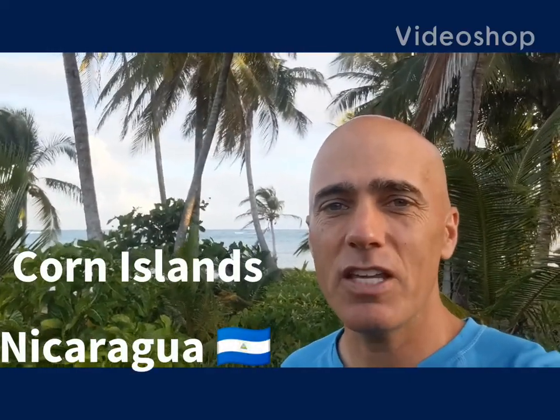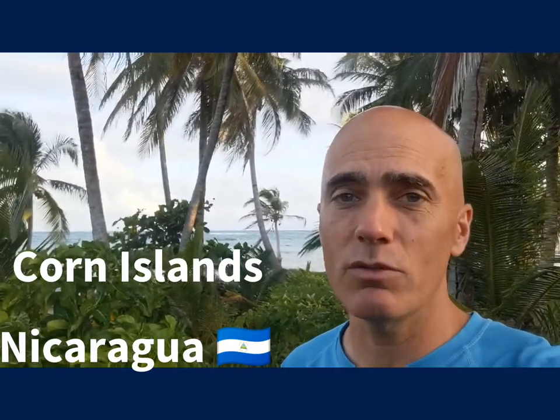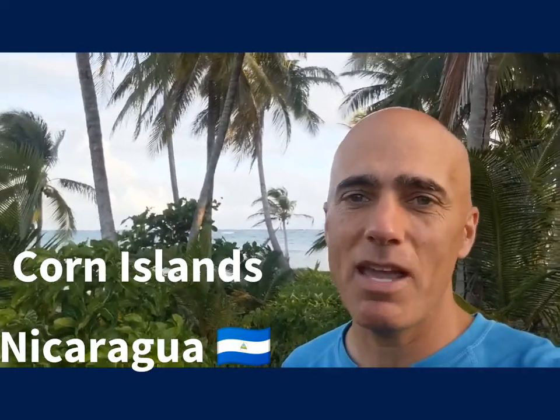Welcome to the Corn Islands, just off the eastern coast of Nicaragua. It has more of a Caribbean flair. In fact, here in the Corn Islands, which are composed of Little Corn and Big Corn, they speak English, Spanish, and Creole, and it's definitely different than the mainland — just culturally, linguistically, and everything.